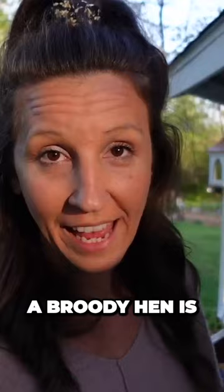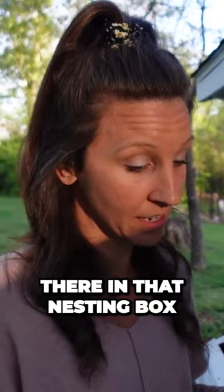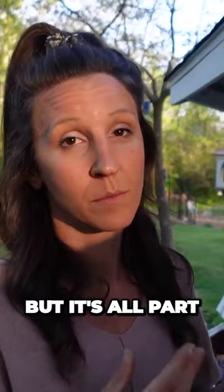A broody hen is a hen that is wanting to hatch that egg, so she will sit there in that nesting box keeping that egg warm, barely leaving to get food and water. But it's all part of the process — just embrace it.